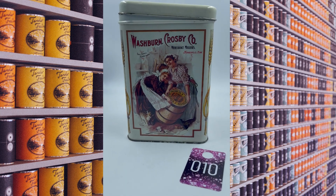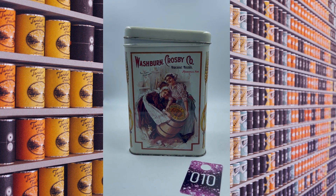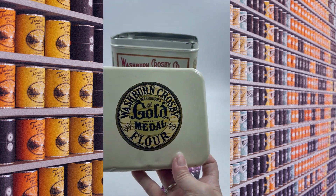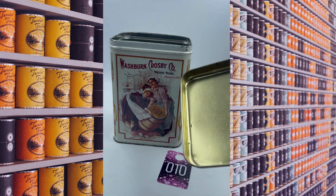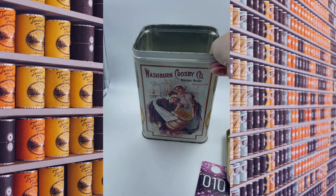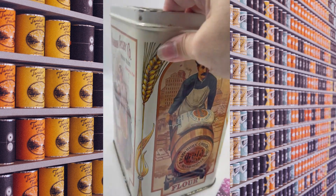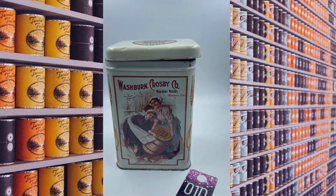Item number ten is another vintage tin for you. It's got Washburn Crosby Company, Merchant Millers, Minneapolis, Minnesota. The lid has the Washburn Crosby Gold Medal Flower — so this was a flour tin. Here's the inside of the lid and the inside of the tin. Same outside decorations on all sides and nothing on the bottom. This will be item number ten and this one will be $15.